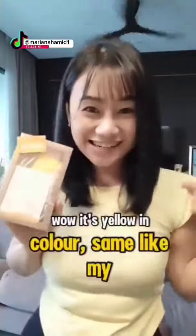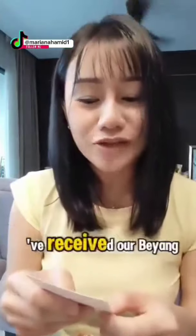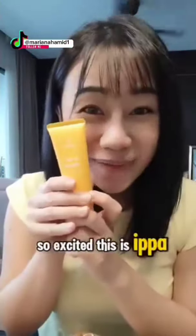Tada! Wow! It's yellow in colour — it's like my T-shirt! For you! Here's a little something for you! We are sure that you'll be seeing all beyond IPPA1 cream! So excited! This is IPPA1 cream!